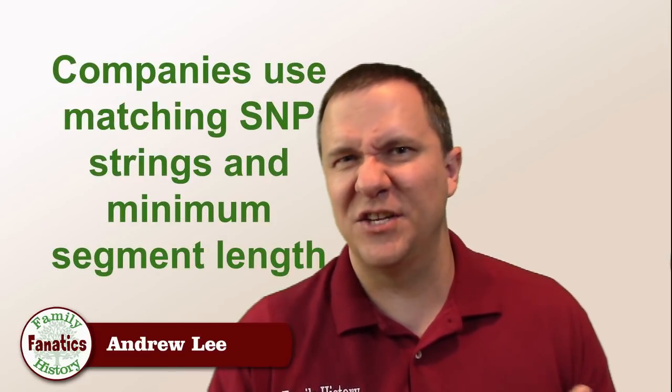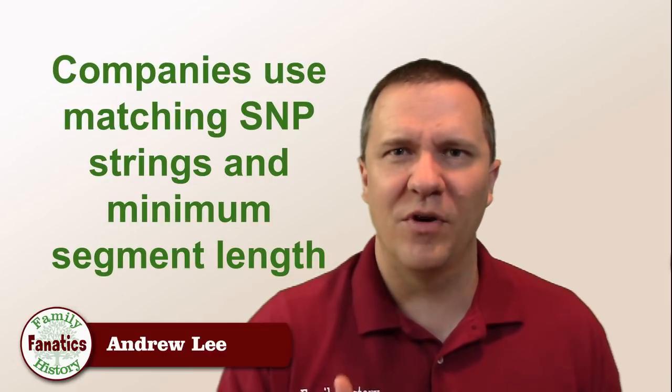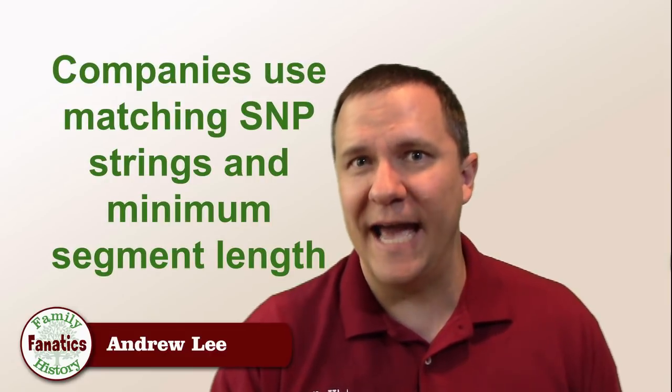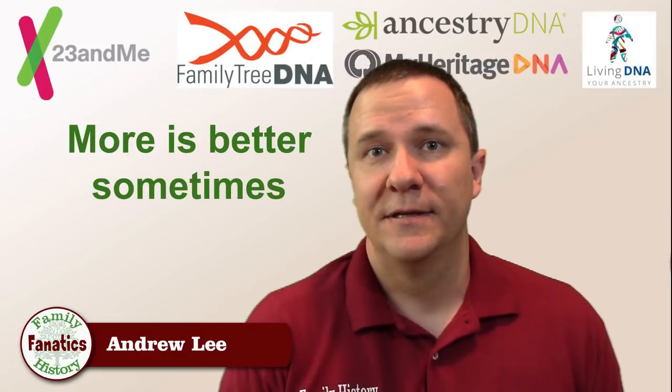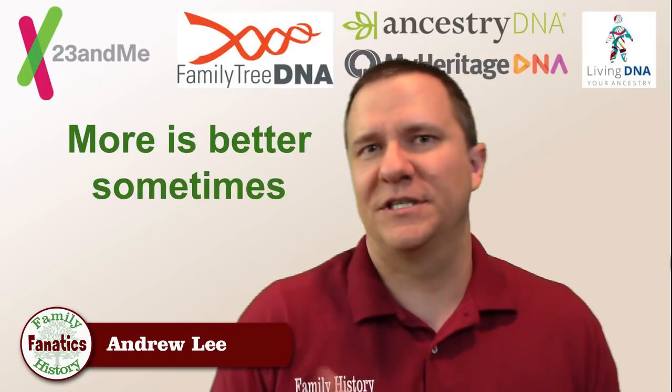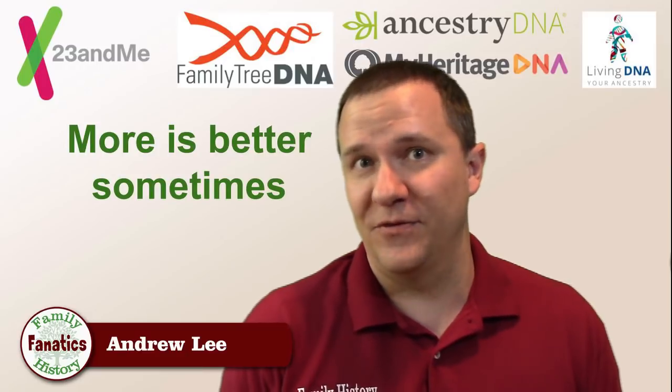Which makes sense, because if you delve into each of the companies' algorithms, they all use some threshold of the number of matching SNPs as well as the amount of centimorgans a certain segment is to call it a matching segment. So more is better sometimes, but you need to check if it's worth spending that extra money to get more information. For a lot of genealogy questions, any one of the genealogy databases will work for your DNA needs. If you have any questions, put them in the comments below and I'll try to answer. Be sure to give us a thumbs up and share this video with your friends if you enjoyed it.